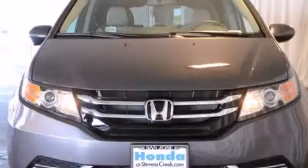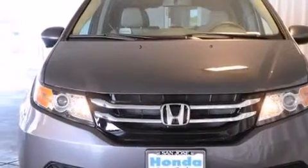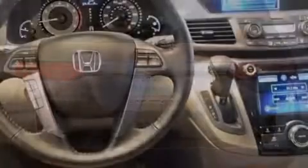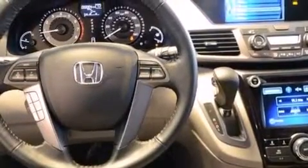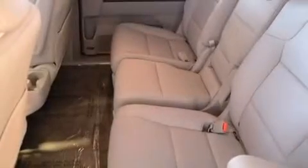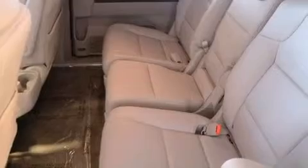Features include a power moonroof, air conditioning with automatic climate control, cruise control, a CD player, a leather-wrapped shift knob, front-side impact airbags, a split-folding rear seat, an auto-dimming rearview mirror, a home-link feature, and the heated seats can warm you up in seconds, keeping you and your passengers comfortable the whole trip.